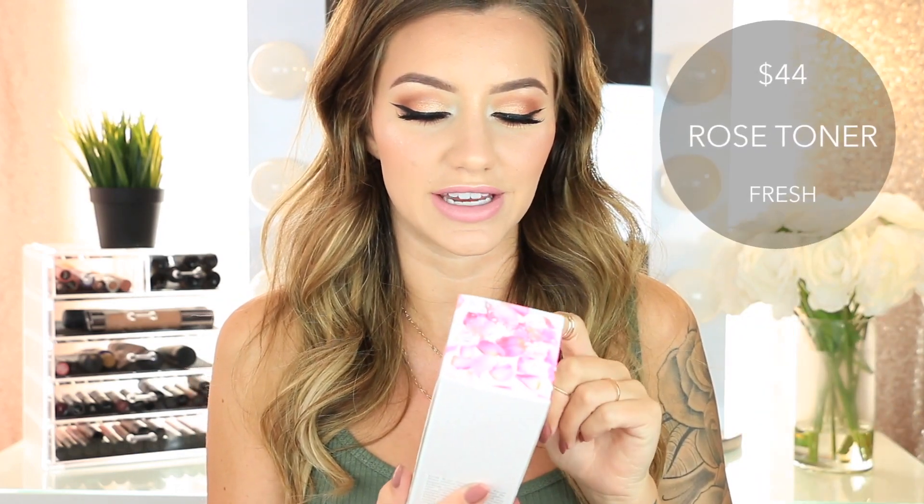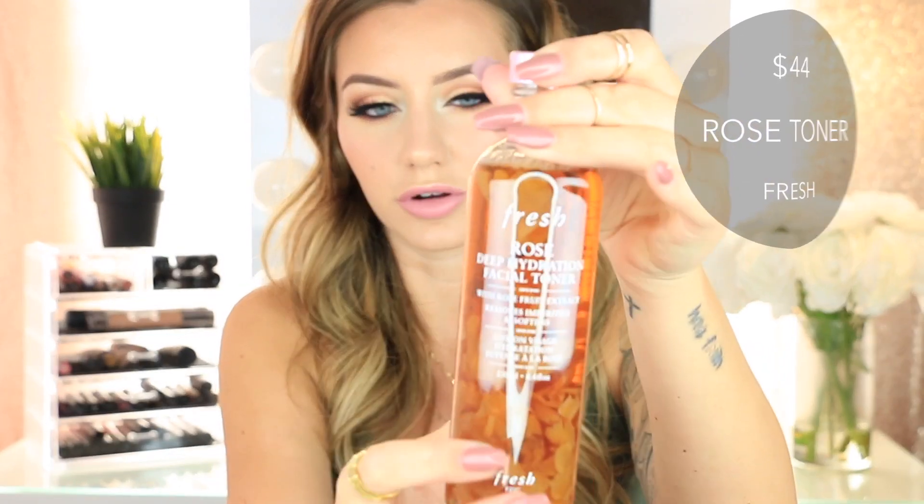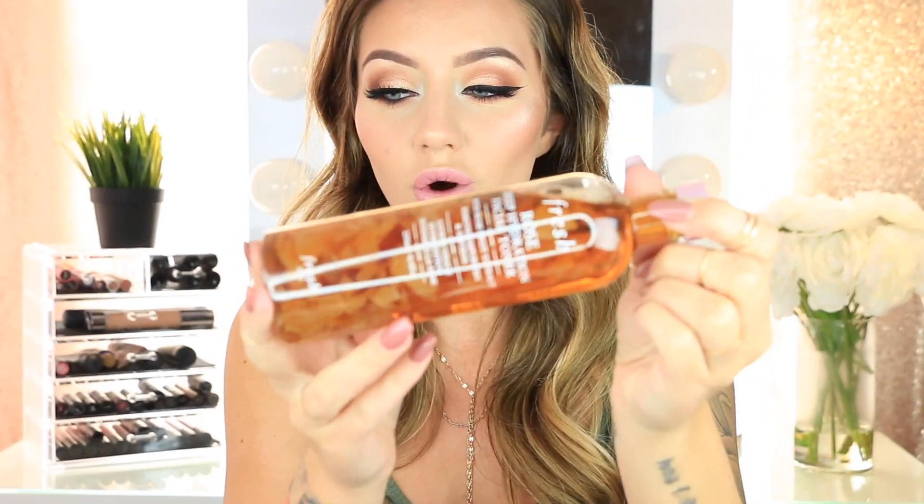The first thing I picked up is the Fresh Rose Deep Hydration Facial Toner. You can see all these little rose petals that are in here — I think it's so cool. I've never seen a toner like this, so I'm super excited to use this. I've heard really good things about it and I cannot wait to see what it does for me.